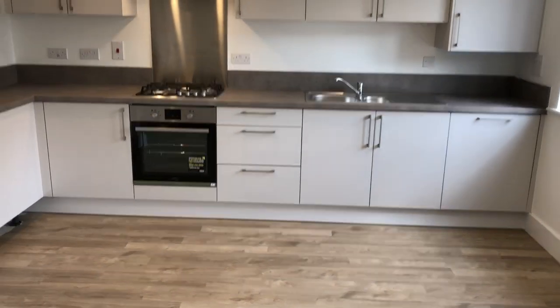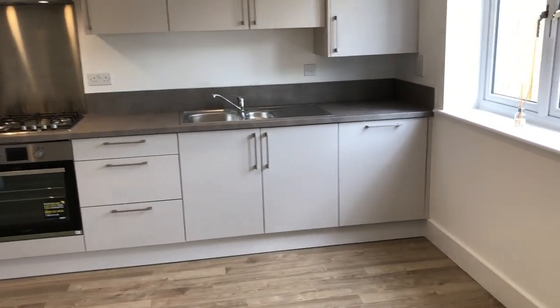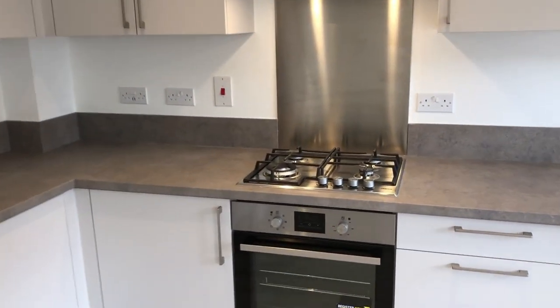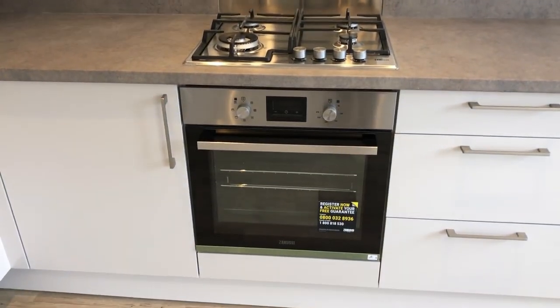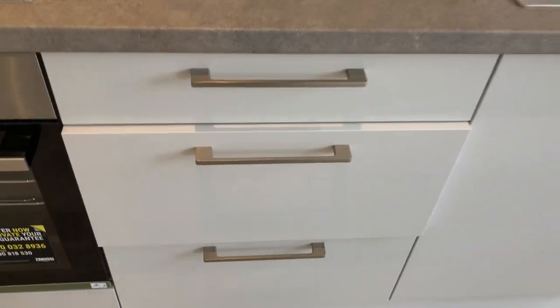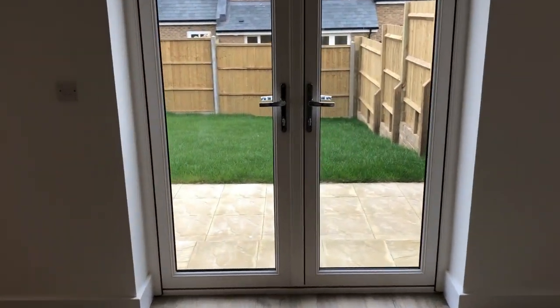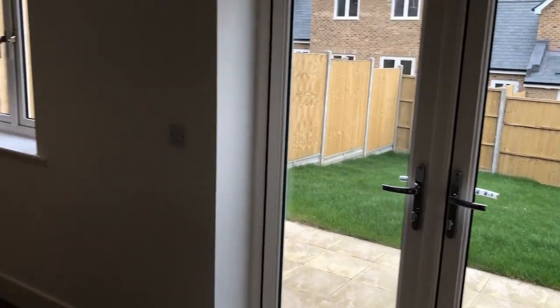Kitchen by the German manufacturer Hacker, with built-in Zanussi dishwasher, fridge freezer, stainless steel gas hob with hood over and oven beneath, and the rather fabulous soft-close drawers and plenty of space for a dining table for the family, with doors out to the garden which is paved and turfed.